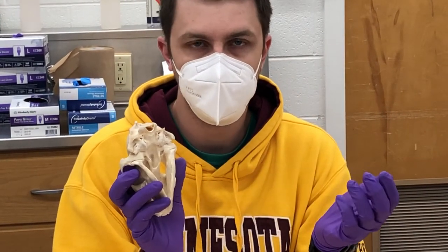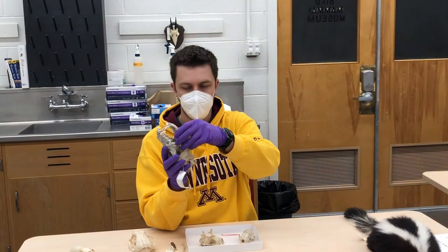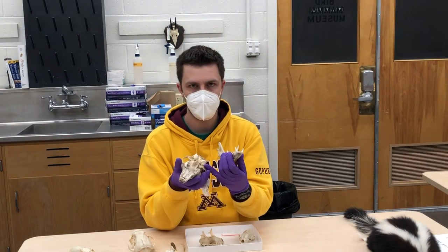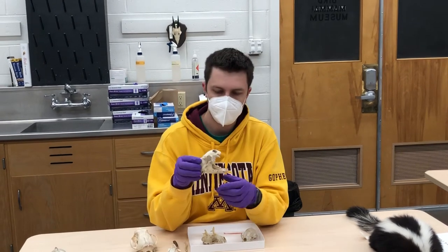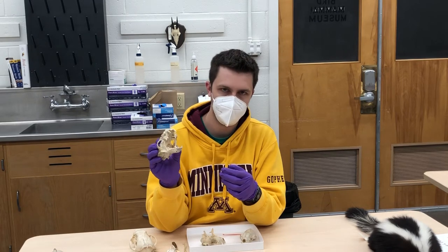This is good for Mustelids that are grabbing and thrashing prey around. In comparison, this dog's jaw comes off of the groove no problem — it's not very tightly articulated because it doesn't need to be. In some cases, like this otter, it's so tightly articulated that I cannot remove the lower jaw at all.